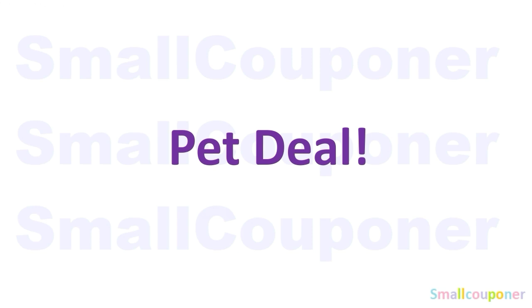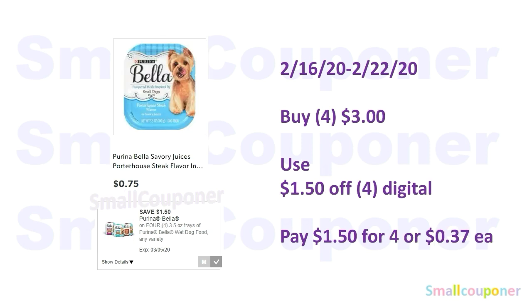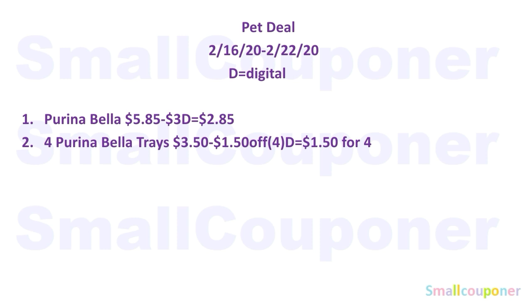Pet deals. The Purina Bella three-pound bags are $5.85 — use the $3 off digital and pay $2.85. The Purina Bella trays are $0.75 each — buy four for $3.00, use the $1.50 off digital, and pay $1.50 for four or $0.37 each. Those are all the pet deals — take a screenshot if you need to.